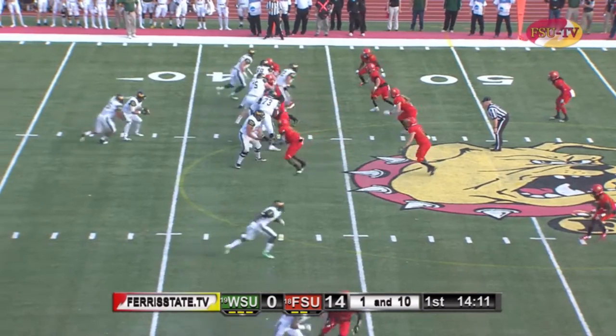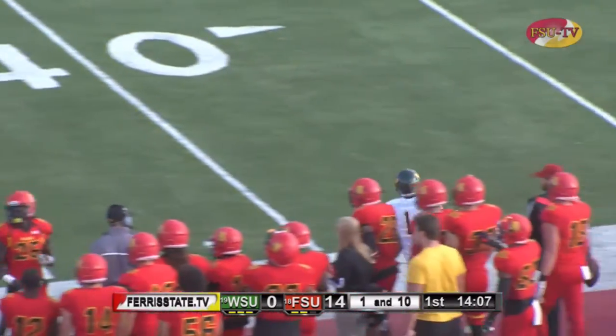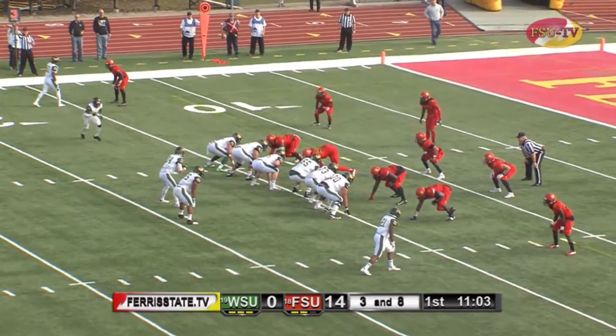Brown lined up right side here and they'll fake the give to Brown. Zazula to the outside, looking near side for Hicks and caught into Bulldog territory. Brown in the backfield from the 14-yard line.